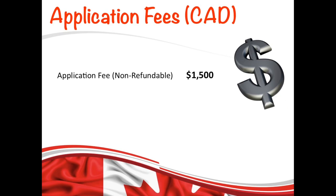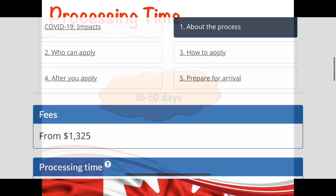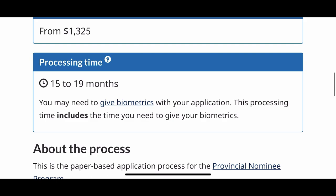The application fee for the master's graduate stream is $1,500 and it is non-refundable. The processing time for this stream is 30 to 60 days to process your nomination application. For PR, the processing time is different — it is 15 to 19 months.